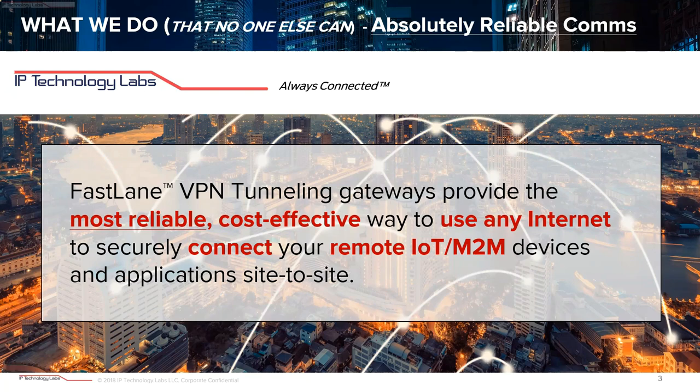With the move from twisted pair and lease lines to IP addresses, we noticed a big market gap in how devices are reliably connected end-to-end. Reliable remote IoT and end-to-end networking really requires more than a simple VPN to work. Here's our one-sentence description of what IPTL does, and the first part — the most reliable part — is what we're going to get into today.